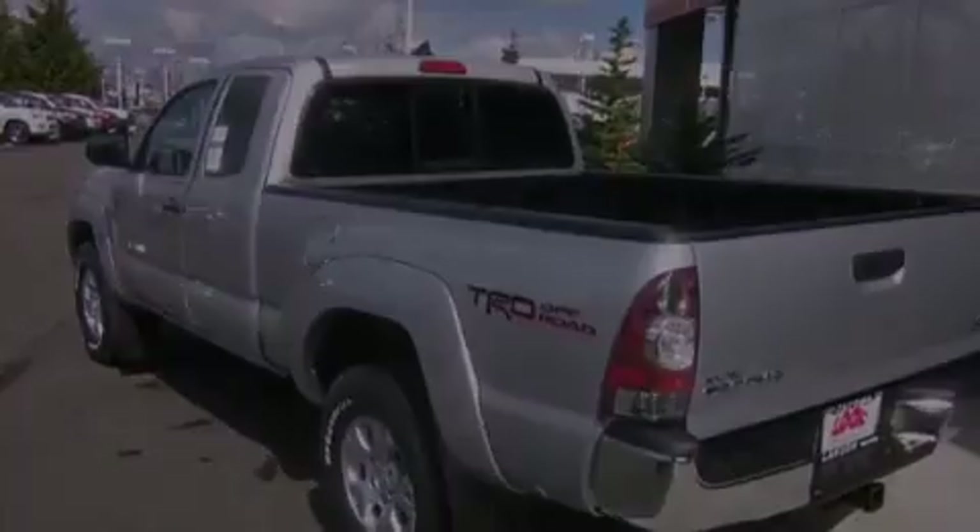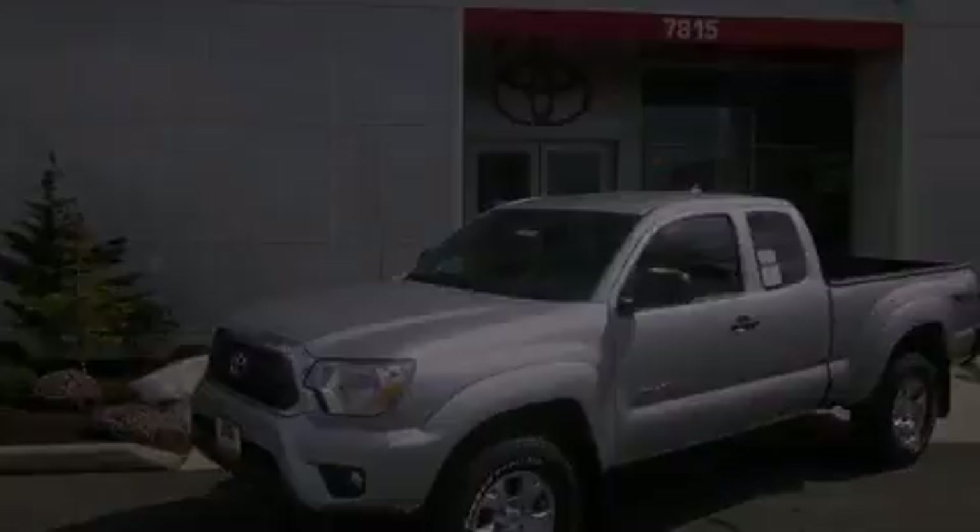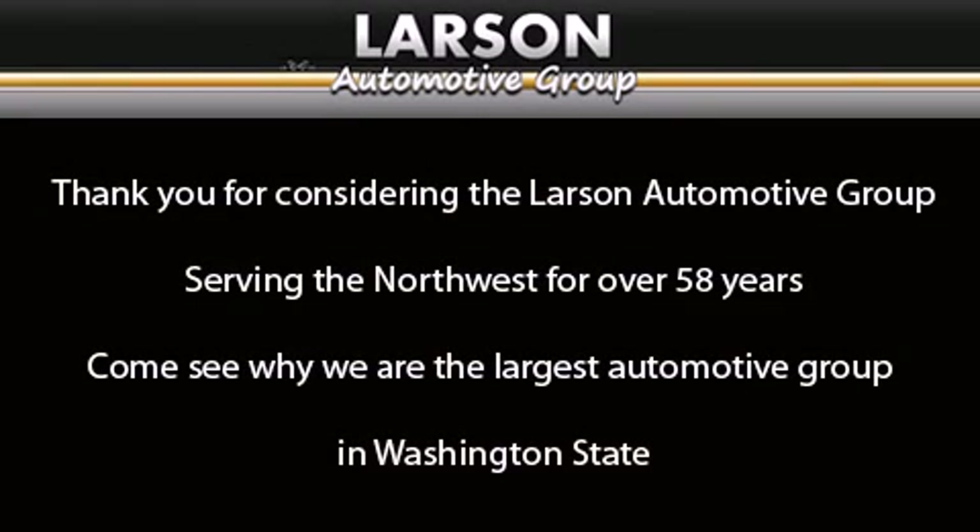Call now to find out how you can own this breathtaking vehicle. Thank you for considering the Larson Automotive Group, serving the Northwest for over 58 years. Come see why we are the largest automotive group in Washington State.